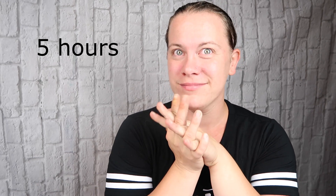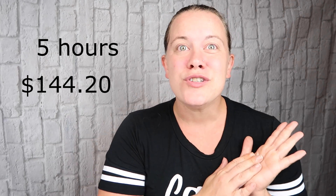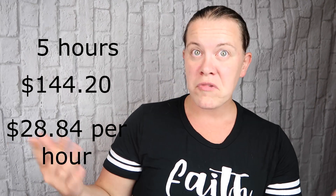Remember, OutSchool takes 30% of your income, so what I'm giving you are the numbers I actually saw in my bank account. So, 10 half-hour classes — that means I worked five hours for the entire month of June. I made a total of $144.20 for five hours of work as a brand new teacher, which breaks down to $28.84 an hour. Not bad.